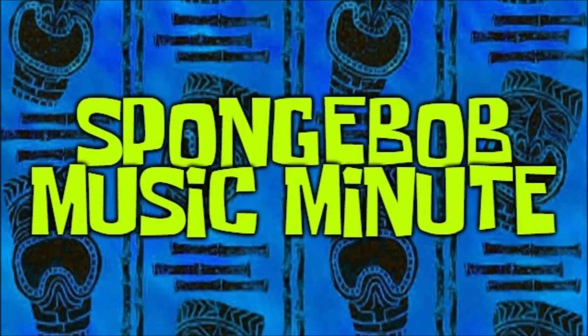Welcome to Spongebob Music Minute. Today we'll be going in-depth into the track Action Cut A, and we'll do it all within 60 seconds.